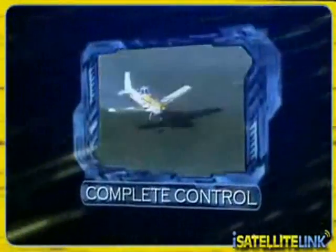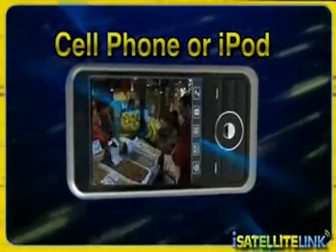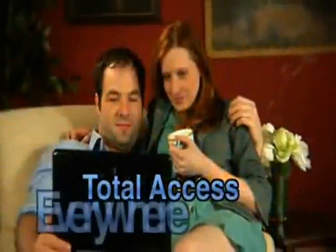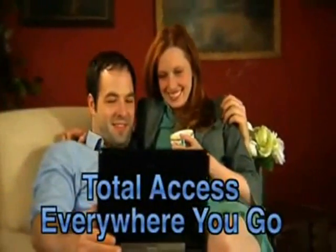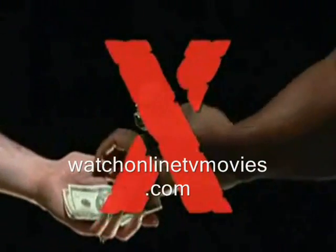How would you like complete control of all your video entertainment? Television channels, internet video, video on your cell phone or iPod. Total access everywhere you go, anytime you want, right on your computer — without paying those hefty cable or satellite bills.